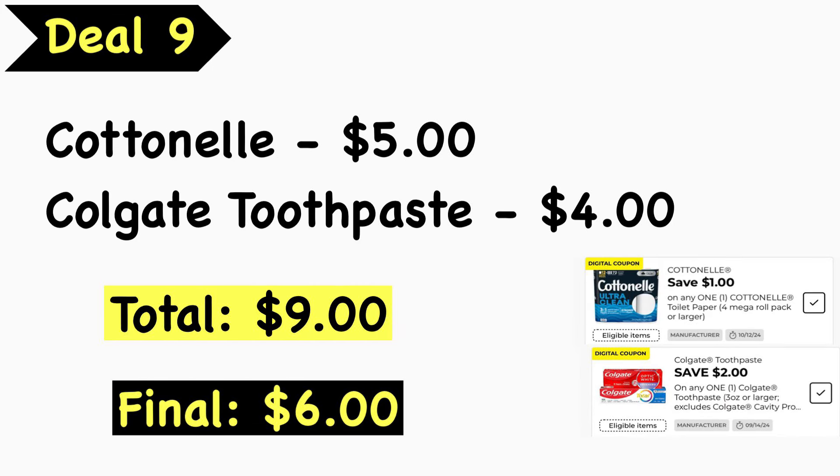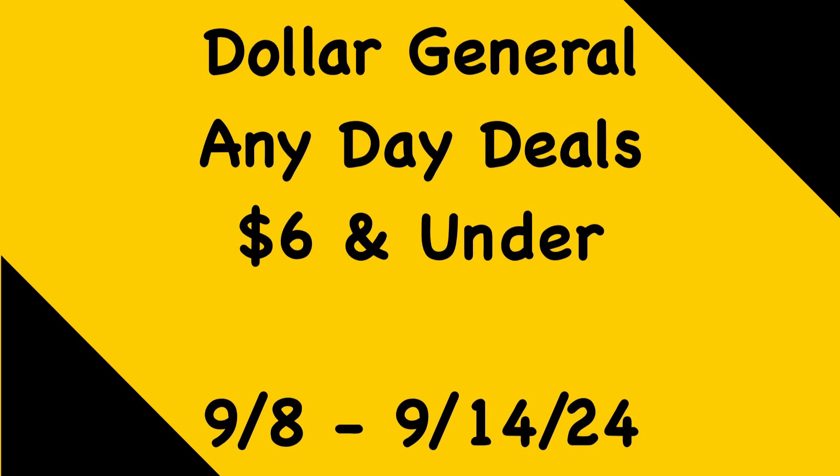Deal number nine: pick up the Cottonelle toilet paper at $5.00 and Colgate toothpaste at $4.00. Your total is $9.00. Use the $1.00 Cottonelle digital coupon and the $2.00 Colgate toothpaste digital coupon. Final cost is $6.00. And that's going to do it for the Dollar General any day deals this week.